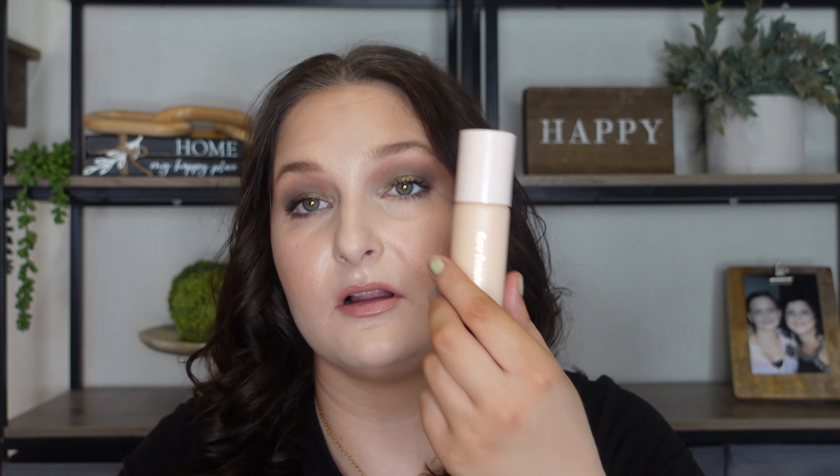This one is absolutely God's gift to the earth. It is matte and buildable full coverage. It just glides on beautifully on the skin and wears beautifully. You could barely see it — it melts into the skin. It's just an excellent foundation. I truly love how smoothing this is on the skin, how smooth it is to work with, how it melts into the skin, and also has this buildable feature to it.